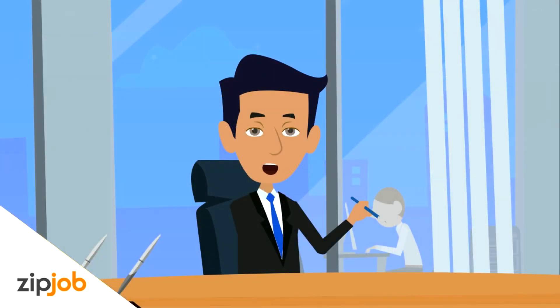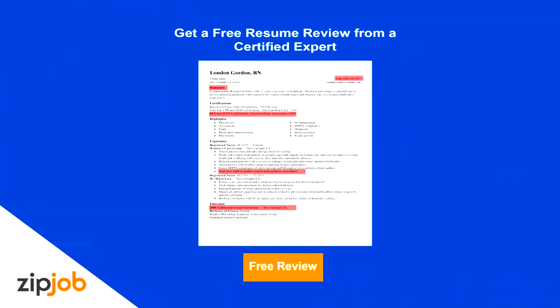Thanks for watching, and to read more tips, please visit the link in the description. At ZipJob, we write resumes that land you more interviews, guaranteed. You can even get a free resume review by clicking the button or visiting ZipJob.com.